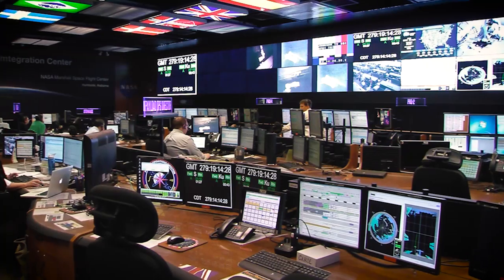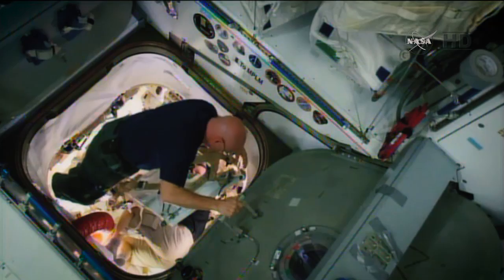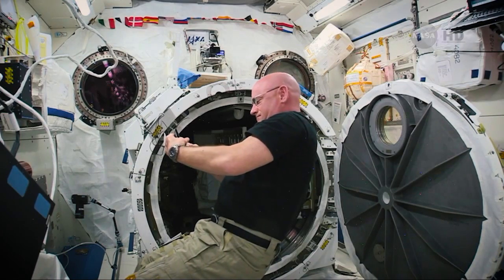2015 was a great year for Marshall and for space exploration. Over the past year we've supported the one-year crew mission with Commander Scott Kelly.